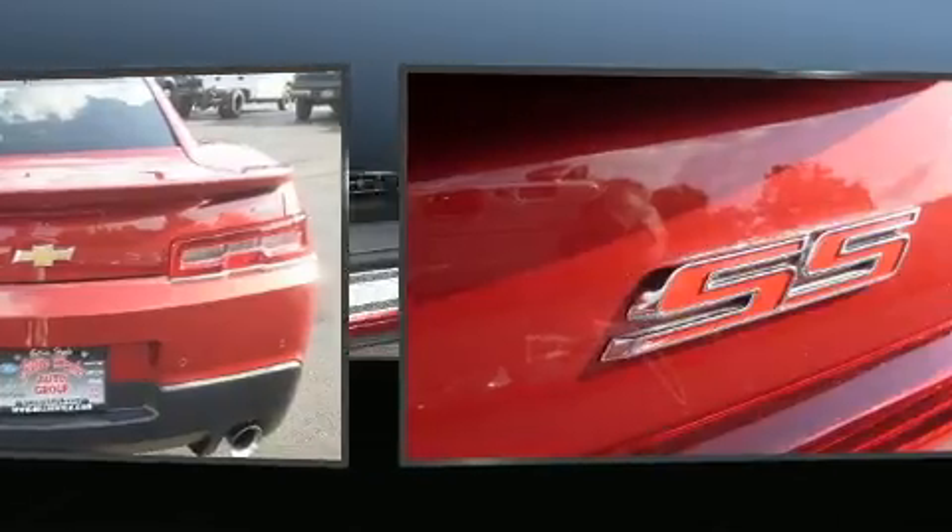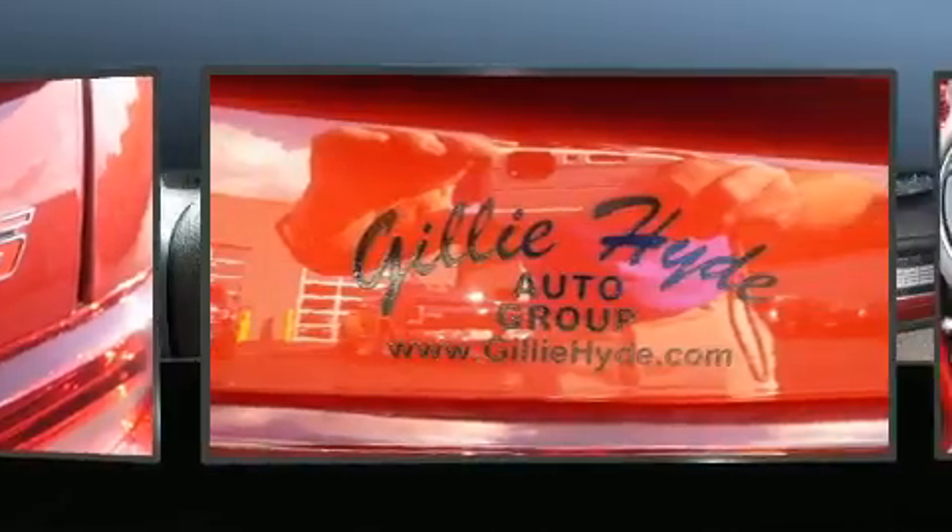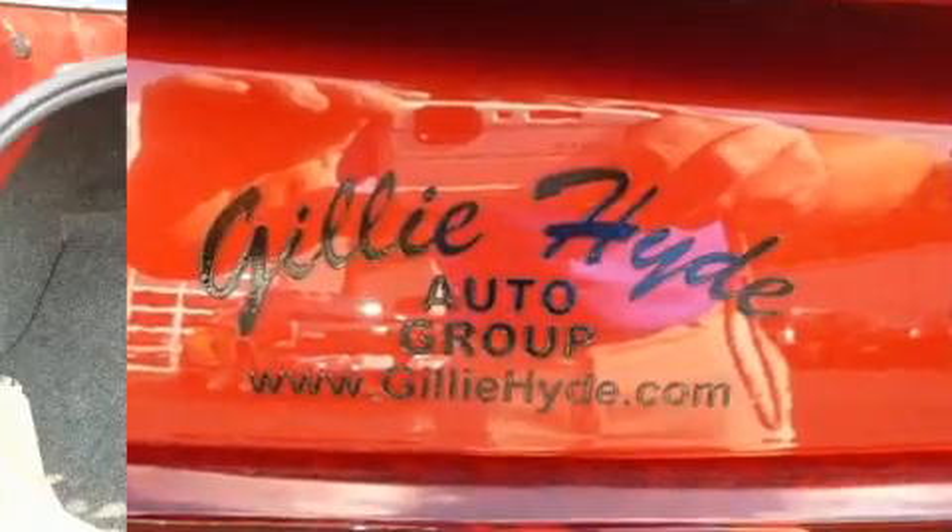Chevrolet prioritized fit and finish, as evidenced by a tachometer, automatic dimming door mirrors, heated seats, power door mirrors and heated door mirrors, and cruise control.